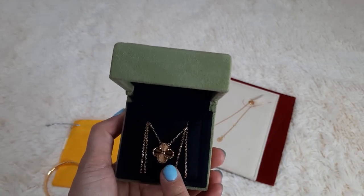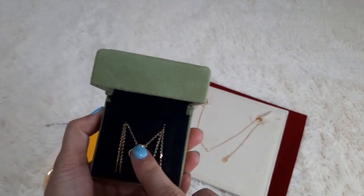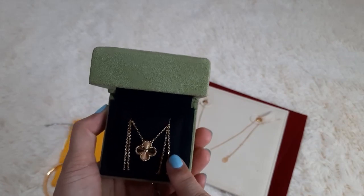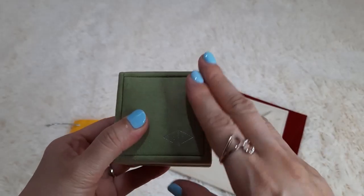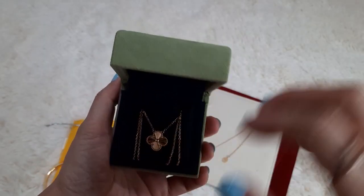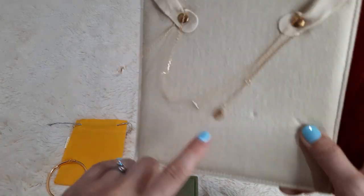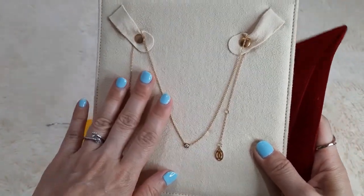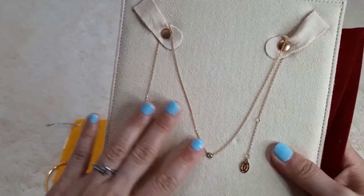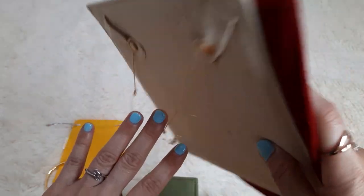Certain designs from luxury houses are trademarked and cannot be copied exactly. For example, VCA's Miss Alhambra — local jewelers may have something similar but not exactly the same. Also, luxury brands like Cartier carry rose gold, whereas local jewelers do not stock as much rose gold — they concentrate more on yellow gold.